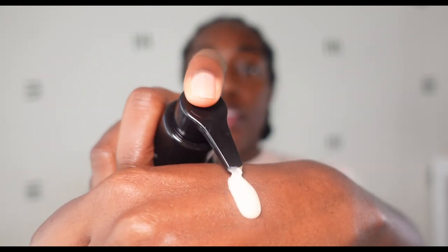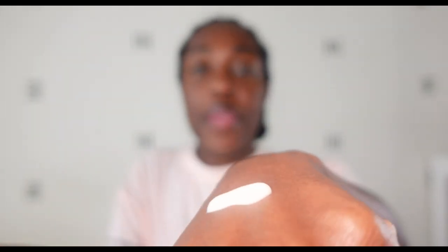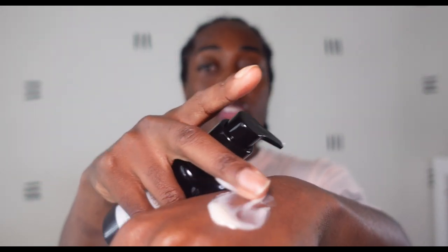Let me give you a texture shot so you're able to see — it's pretty creamy, almost like a cream. It has a pleasant earthy quality to it with a lemon smell that I really like. I would say it's more of a creamy cleanser than a foaming cleanser.